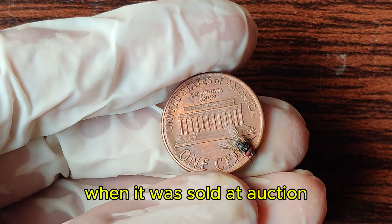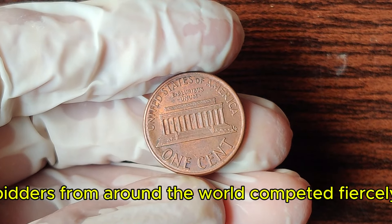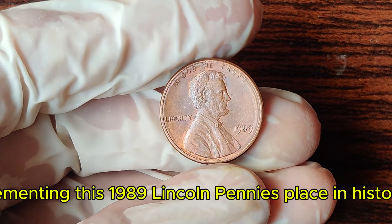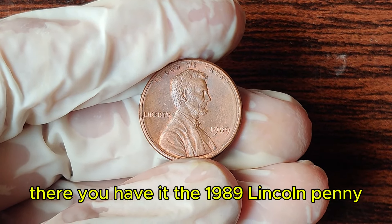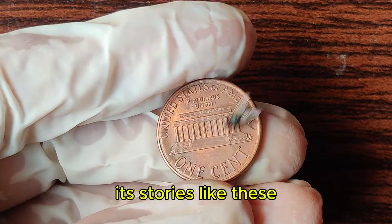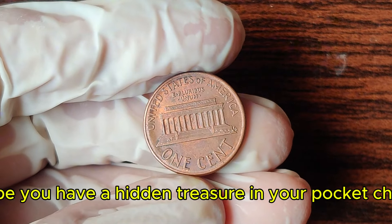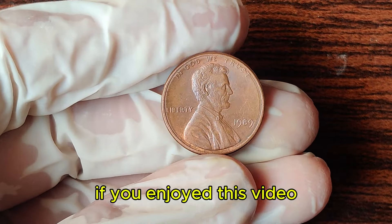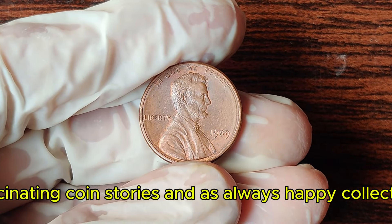This extraordinary penny made headlines when it was sold at auction for a whopping $2.3 million. Bidders from around the world competed fiercely, recognizing the coin's unique historical and numismatic significance. The final hammer price stunned even seasoned collectors, cementing this 1989 Lincoln penny's place in history as one of the most valuable pennies ever sold. It's stories like these that make coin collecting so thrilling. Thanks for joining us on this numismatic adventure. Don't forget to like, subscribe, and hit that notification bell for more fascinating coin stories. Happy collecting!